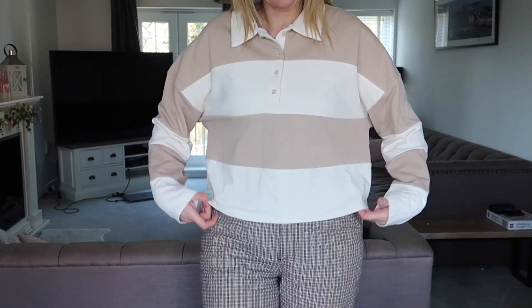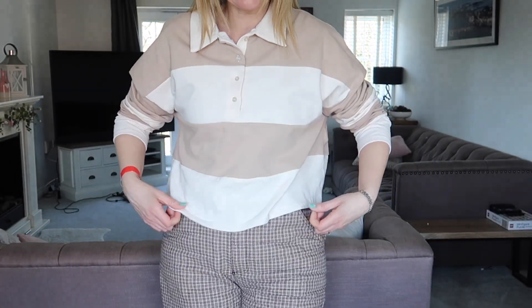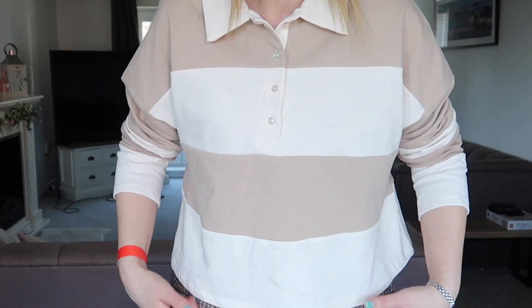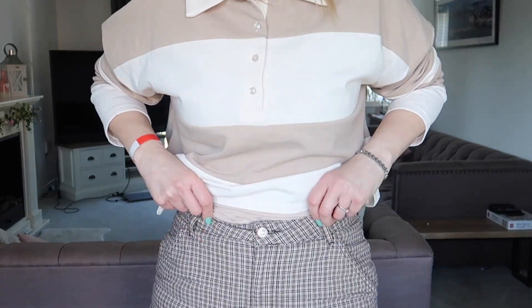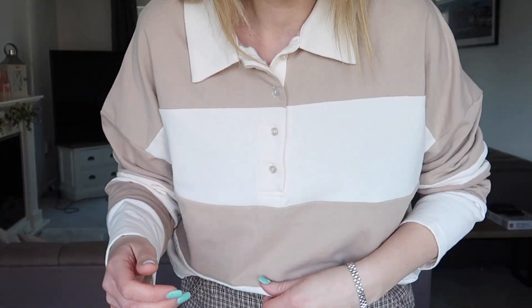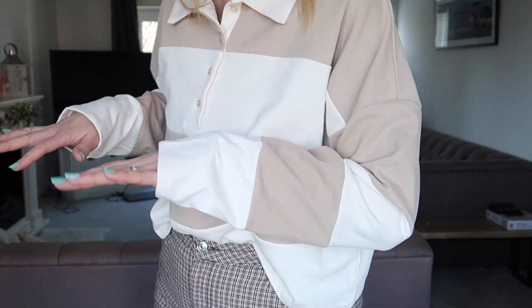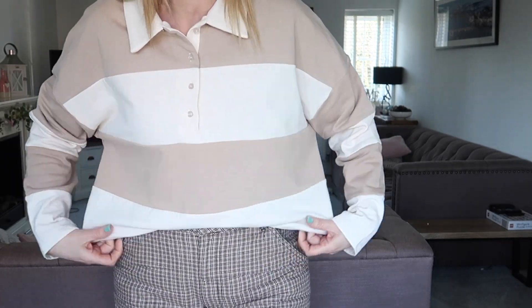So this is the rugby type top — I love this. I did think it was going to be too big but actually any smaller and I think it would have been too small, so if you're going to buy one of these I would go size up. The arms are a really good length — I often find arms aren't quite long enough. The collar's not too big. I just really love this.